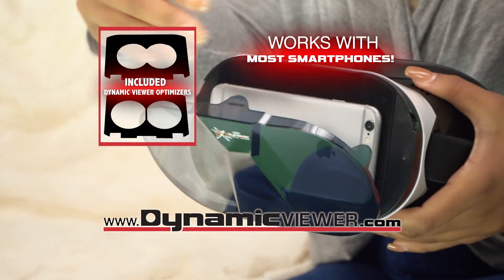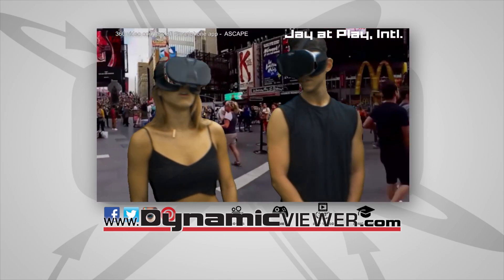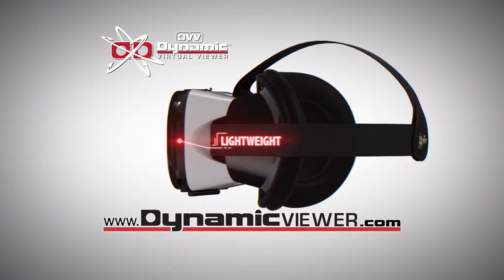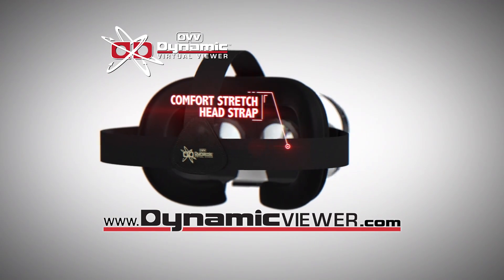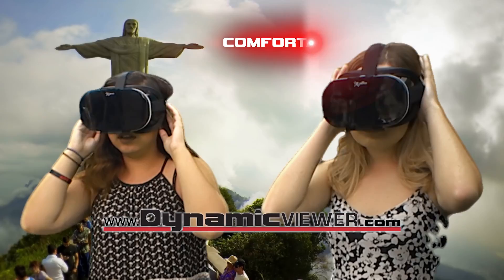Dynamic Virtual Viewer works with most any smartphone and lets you view thousands of free VR apps. I have like a whole 360 view of everything. Dynamic Virtual Viewer is lightweight, completely wireless, features high-definition dual-focus lenses, a cushion fit eye rest, comfort stretch head strap, and lock-in smartphone holder. It's all the bells and whistles without the high price.